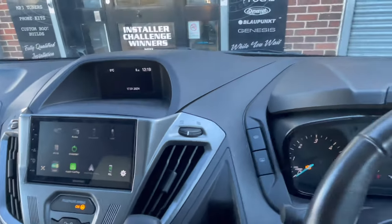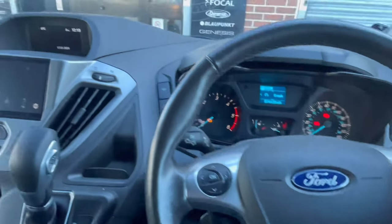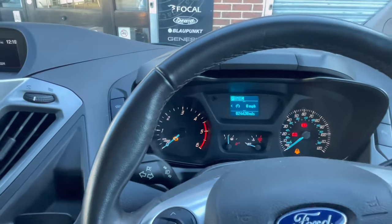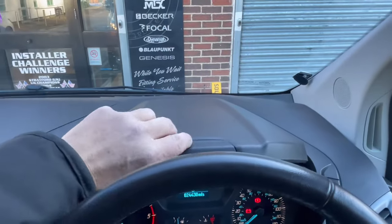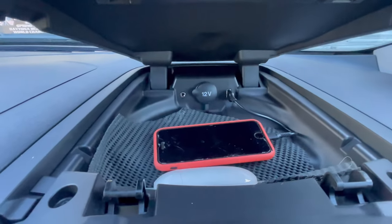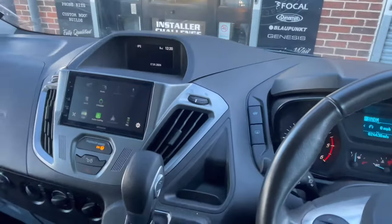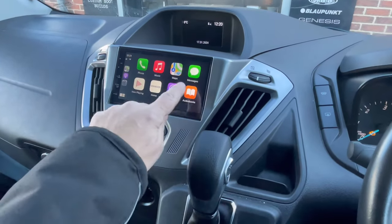In this Transit, we've retained the steering wheel controls, so they still operate — turning the stereo up and down, as you can see there. They also handle next track and answer/end calls. In this top pocket, there's a factory USB port, and as you can see there's a phone in there connected, so that's been retained as well. It all works really, really well.